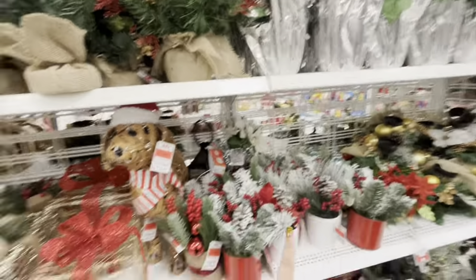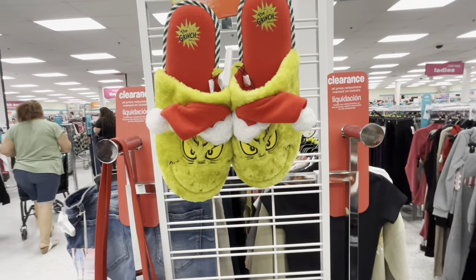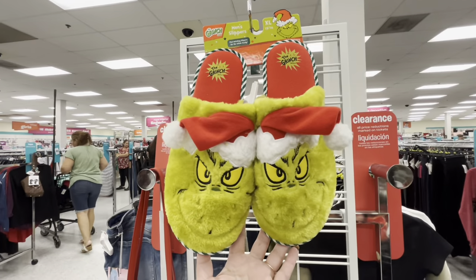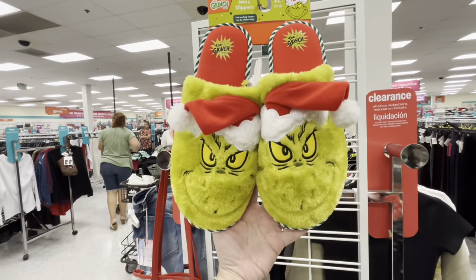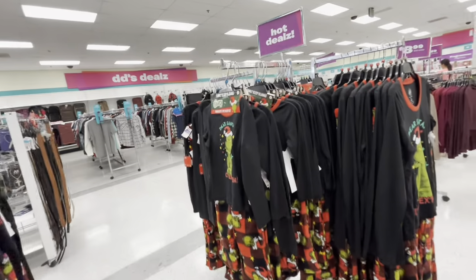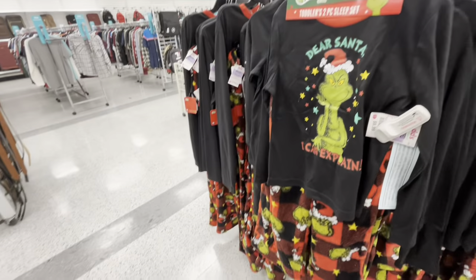All the floral stuff, the presents, and the dogs we've seen. And look over here — they have the Grinch slippers, these are like men's size, 9.99. And talking about the Grinch — they have the Grinch PJs. The kids' ones are ten dollars, 'Dear Santa I Can Explain.'